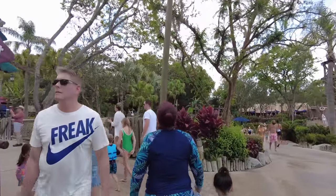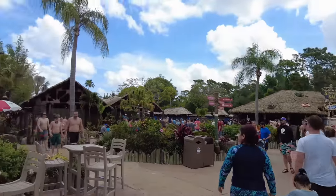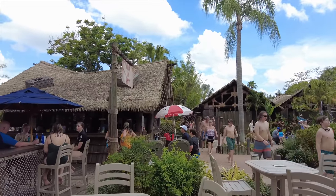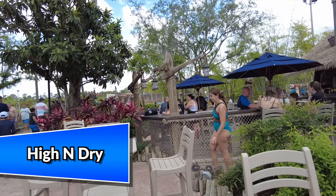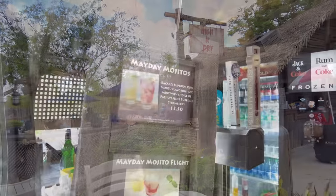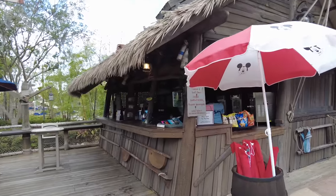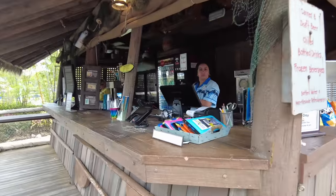Heading back toward the entrance and merchandise, we're starting on the outer ring of the park. Here to the left is High and Dry, another adult beverage bar. This is where I grabbed my Mayday mojito and the mojito flight. They also have draft beer specials, different draft beers, bottled drinks, frozen beverages, and even waterproof cell phone cases.